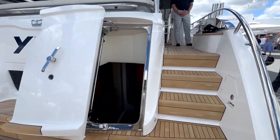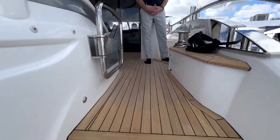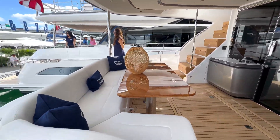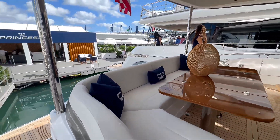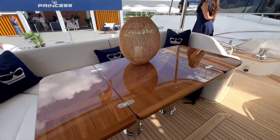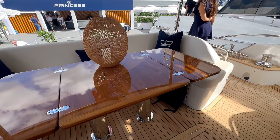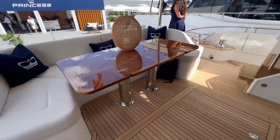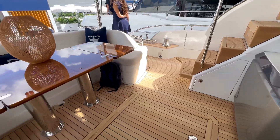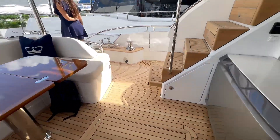Nice easy transition heading up. Beautiful table — I love the seating, looks like premium material. You can fold the table away in case you want more spacing. The teak is gorgeous, and again plenty of spacing for any added chairs you want through here.